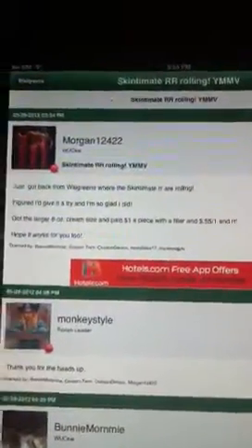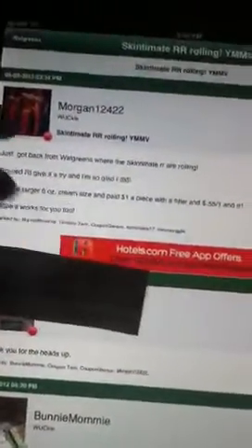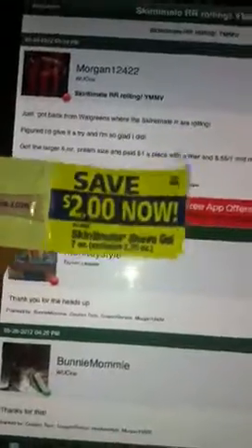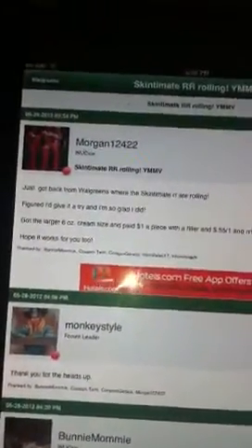I am going to try to go tomorrow. I still have some of the $2 Peelys from when I picked them up at CVS. And then also, if you don't have the Peelys, you can use the $0.55 coupons that were in the paper.